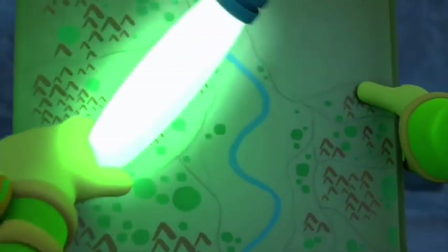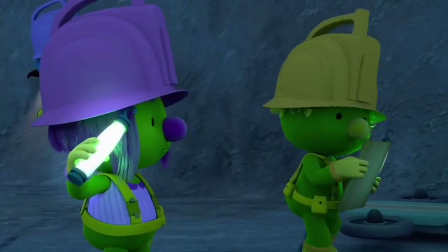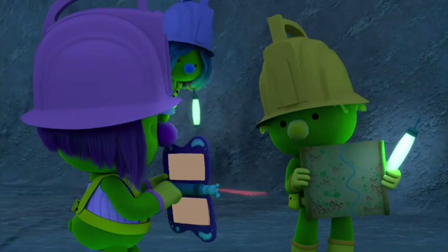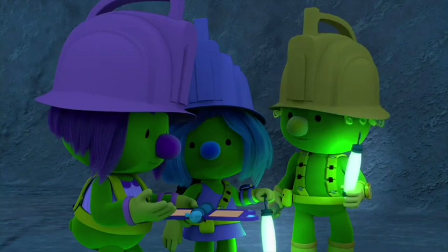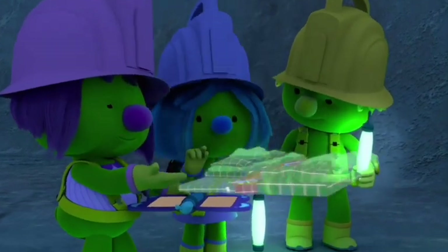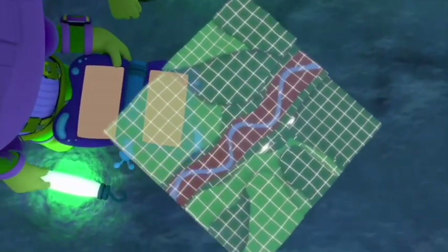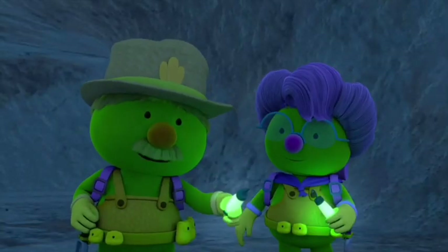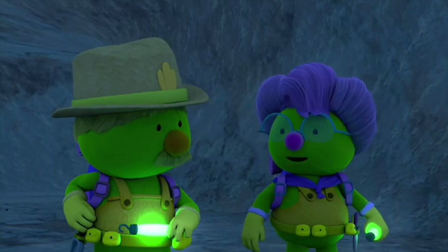I'm kind of having trouble seeing the map in this light. Maybe I can help! Now all I have to do is activate my clipboard's 3D projector function — instant, easy to see digital map! Can you add new stuff to the map as we go? Sure! Let me tell you, we didn't have anything like that contraption when we were mapping! Sure would have come in handy, though!